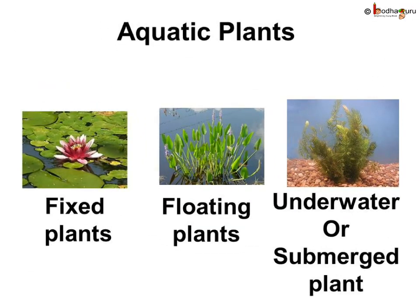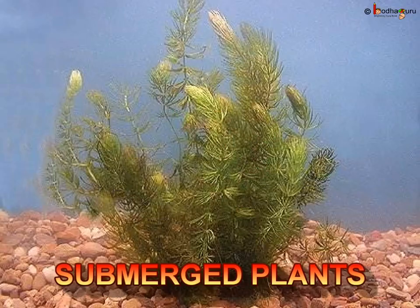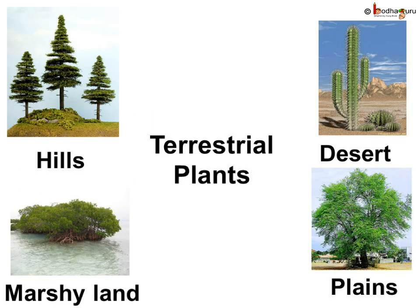So, water plants are called aquatic plants. Floating plants, fixed plants, and submerged water plants are the three kinds of aquatic plants. Plants that grow on land are called terrestrial plants.